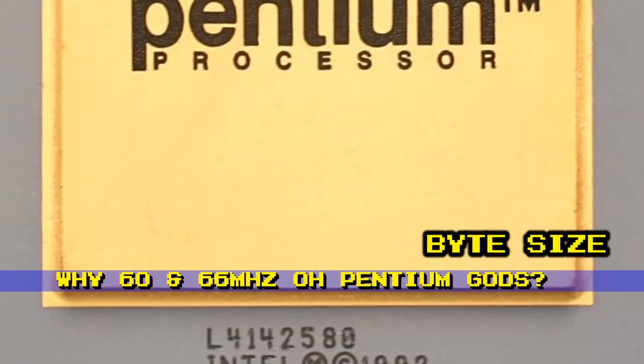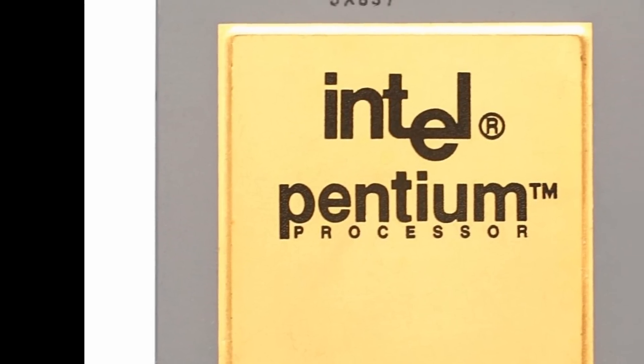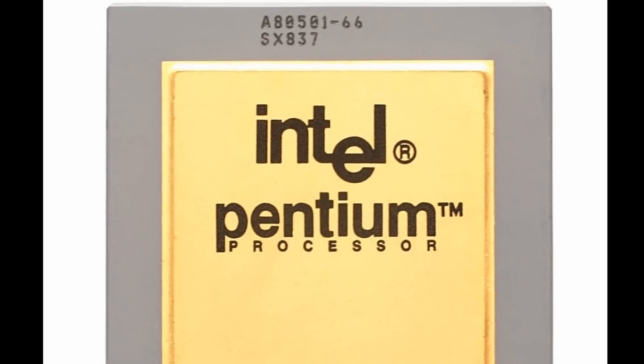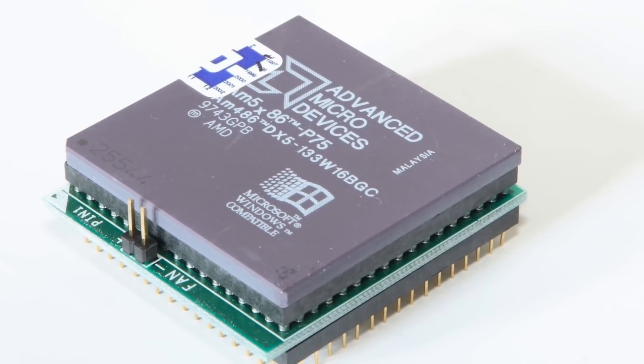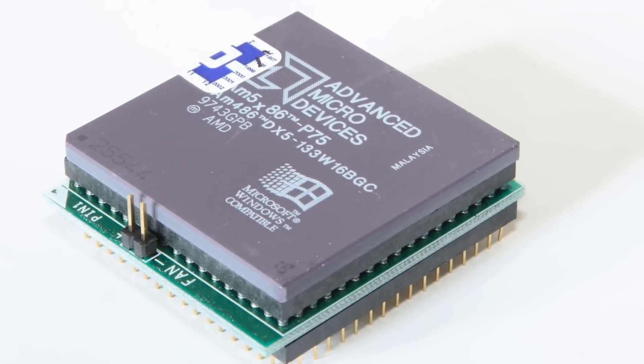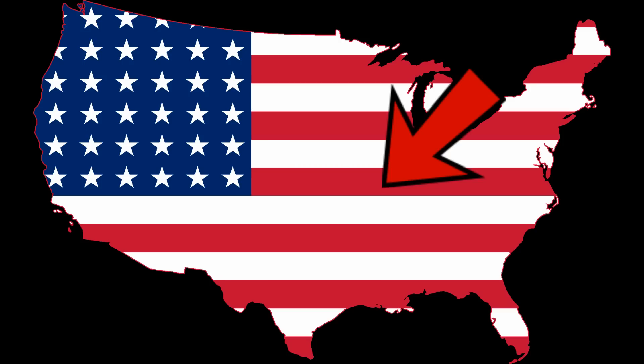The original Pentium branded CPUs were expected to be named 586 or i586 to follow the naming convention of previous generations. However, as the company wanted to prevent their competitors from branding their processors with similar names, Intel attempted to file a trademark on the name in the United States, only to be denied because a series of numbers was not considered distinct.